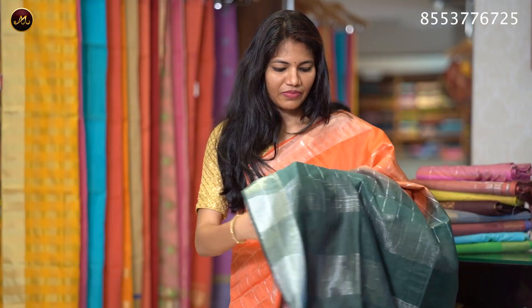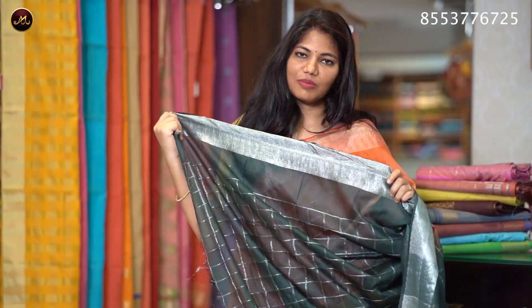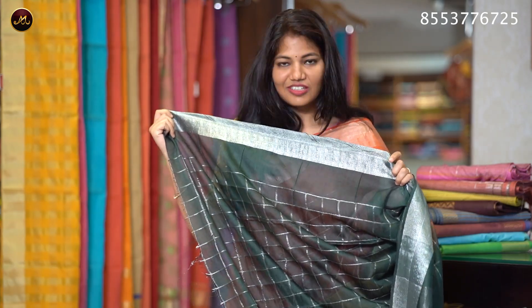The sari color is orange with bottle green. It features a contrast pallu with stripes, a contrast blouse with sleeves, and boy's checks pattern. The sari price is ₹1320.